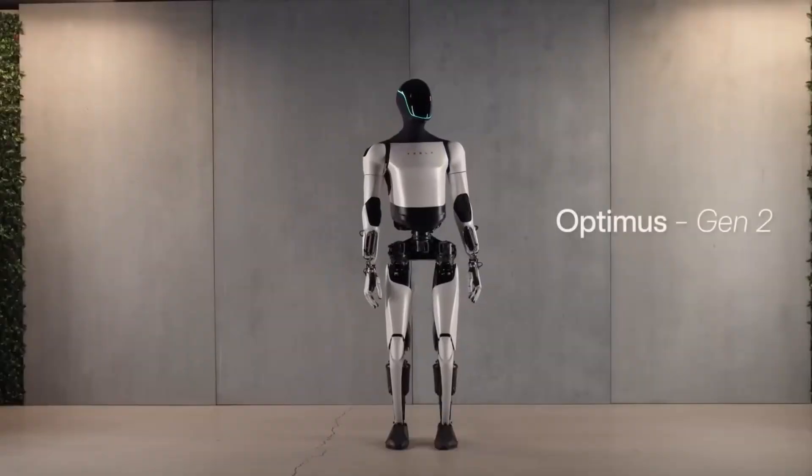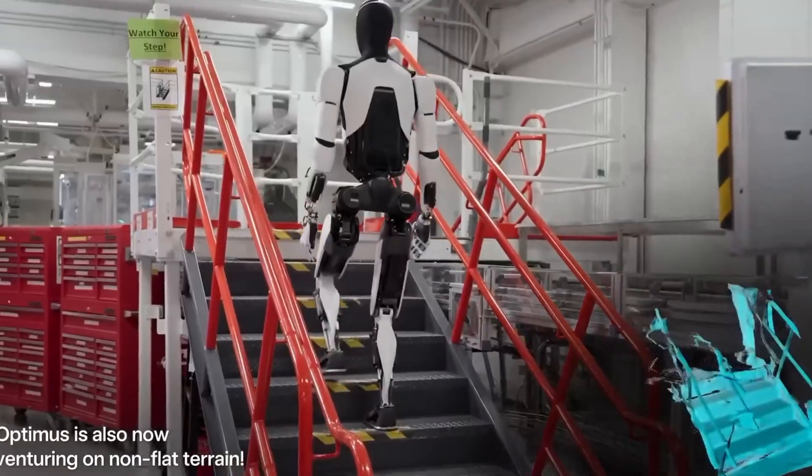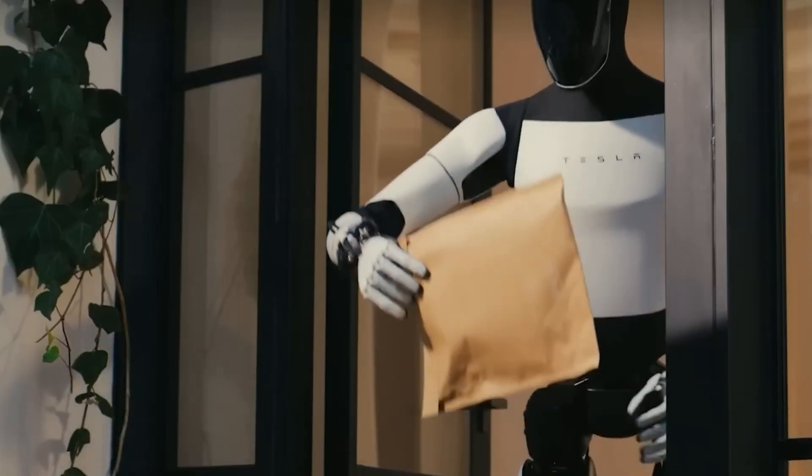However, the real focus at Tesla is on perfecting Gen 3, which promises to significantly expand practical capabilities, particularly in household tasks such as cooking and cleaning.